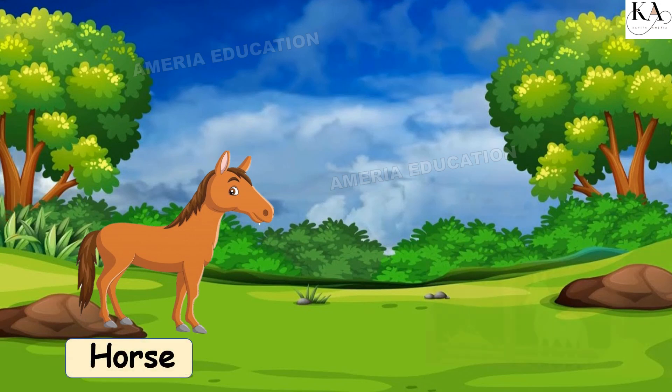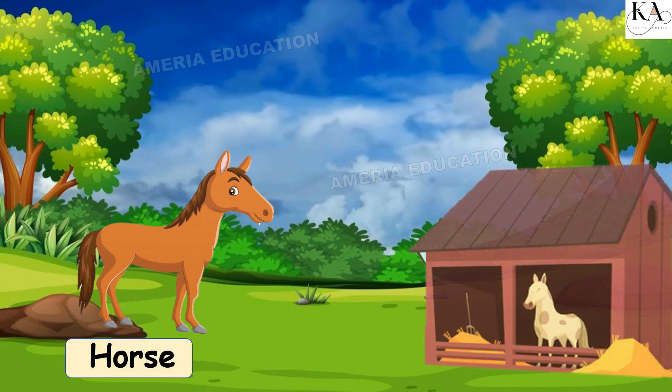Horse. Stable. A horse lives in a stable.